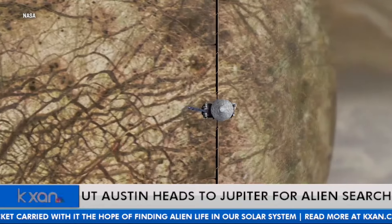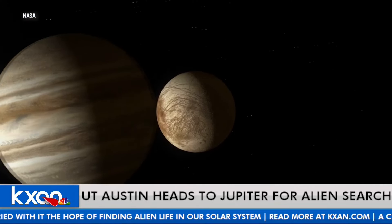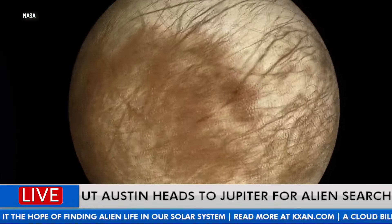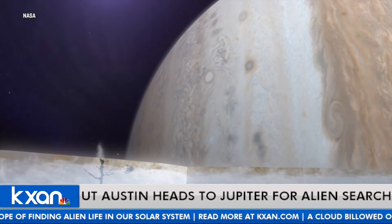Yeah, I would get bored. The dedication it takes to do something like this is outstanding. Just to see it zoom out there and know that your work can carry on for decades in the future — the study of this moon.